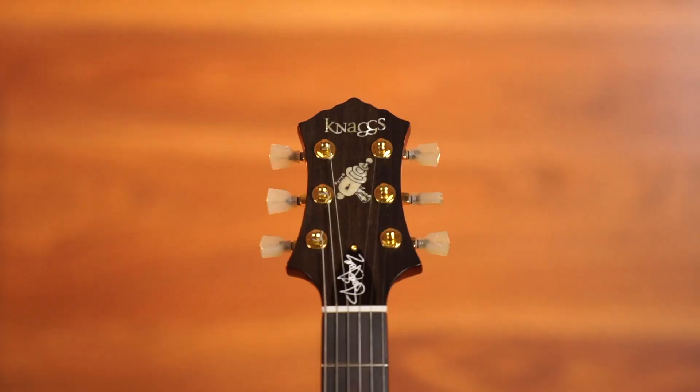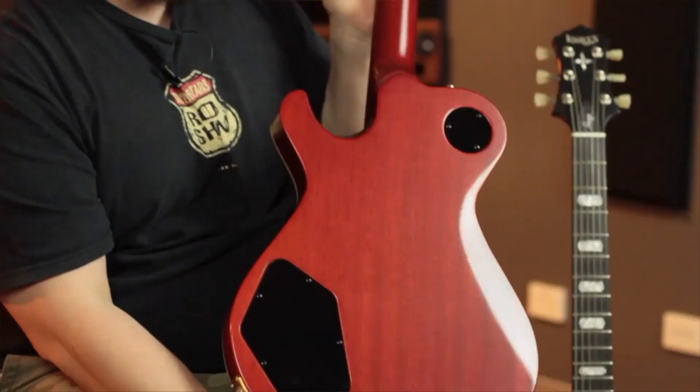This one here is the Steve Stevens SSC — they call this one the Almond Burst. It's almost that tobacco kind of burst. Single cut, beautifully finished guitar and it sounds amazing. It's a really, really nice guitar.